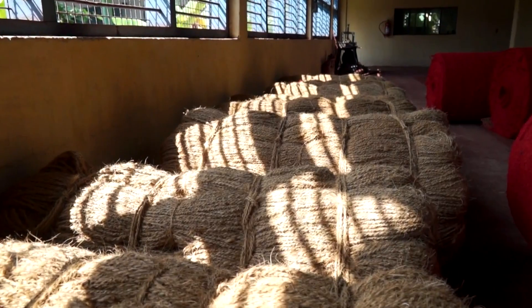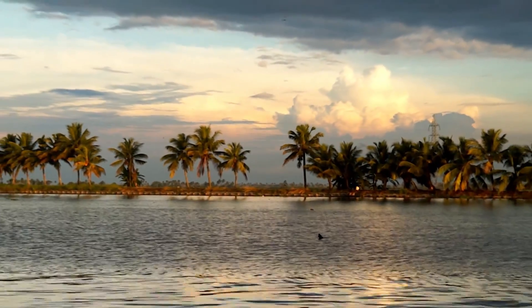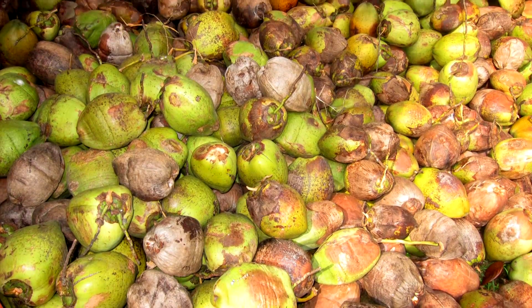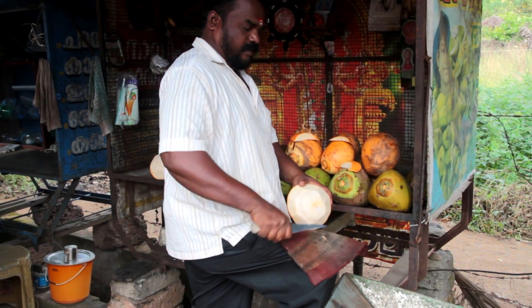This coir geotextile is made from the coir fiber, which is an agricultural product. So we can say that it is a renewable one. And also, the growing of coconuts will bring more livelihood for the farmers. So if you encourage the use of coir geotextile in road construction, then it will have a lot of indirect benefits, not only for road construction, but other benefits also.